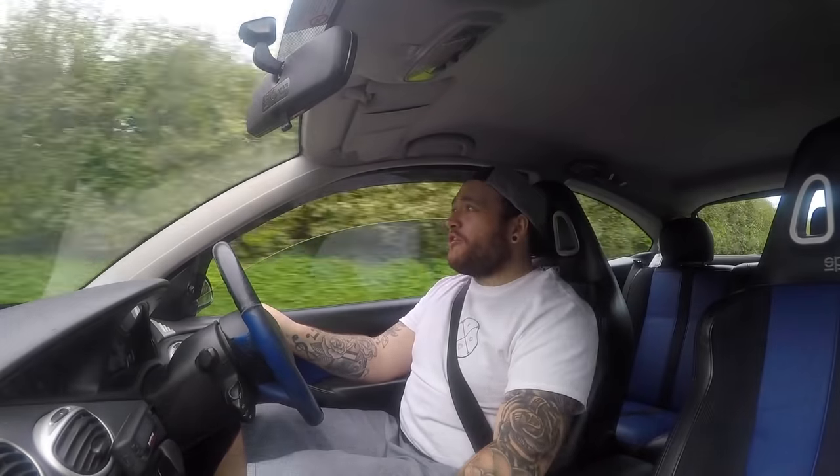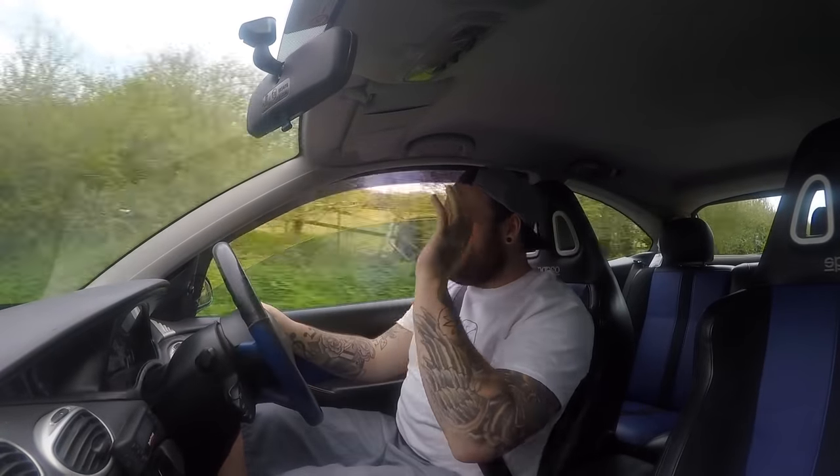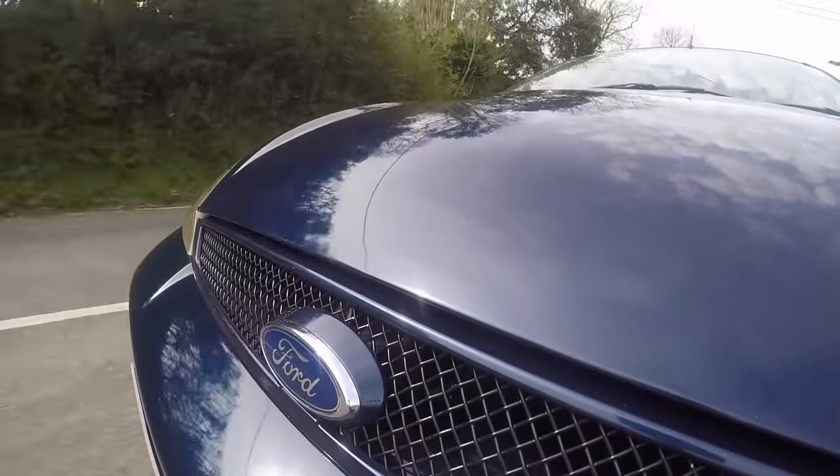Oh my god, that sounds absolutely awesome. Honestly, I love superchargers - I just love superchargers, they just sound so good. This one, literally, you put your foot down and the power is there. There's no build of boost, there's no messing around waiting for the right RPM - it is just there.